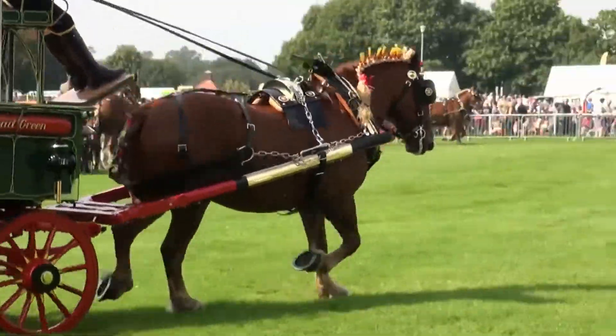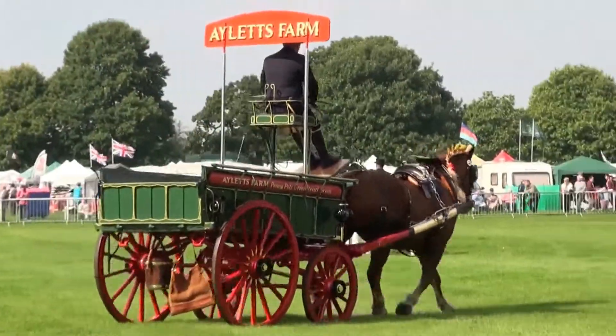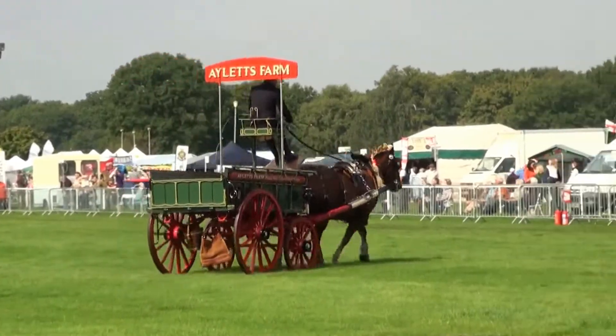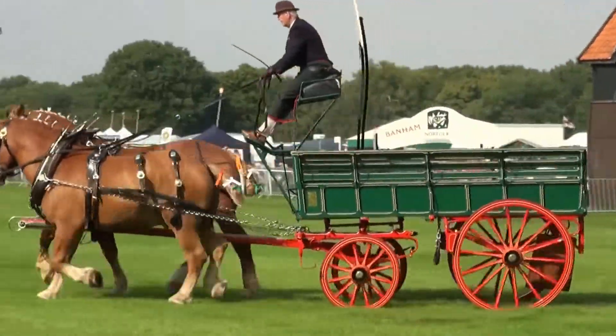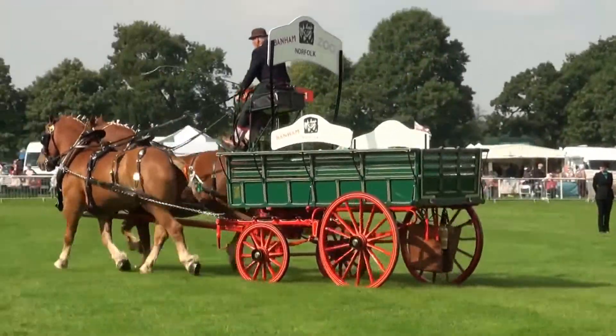The other thing the judge would be looking for — the chains that go from the collar back to the splinter bar of the vehicle, that's the crossbar on the vehicle, are tight-ish. So that's possibly as attractive in the show ring as the dray is, but then they're a very functional vehicle.